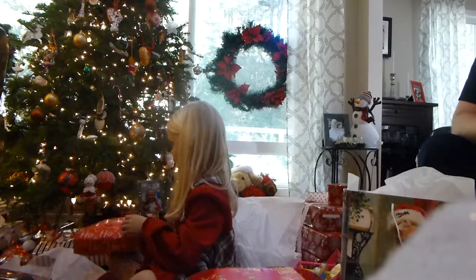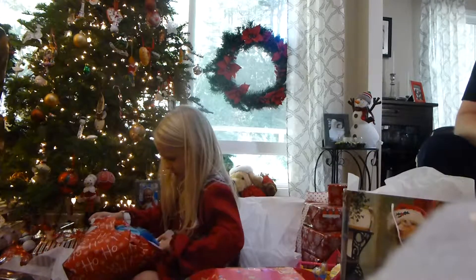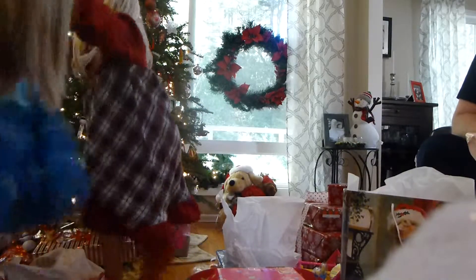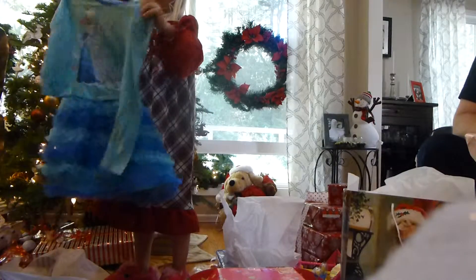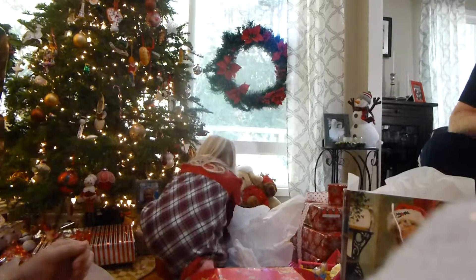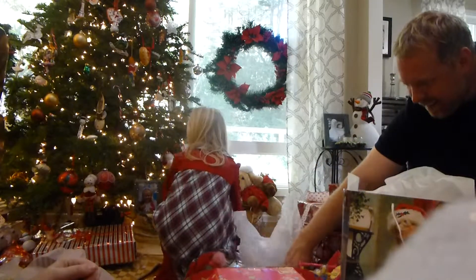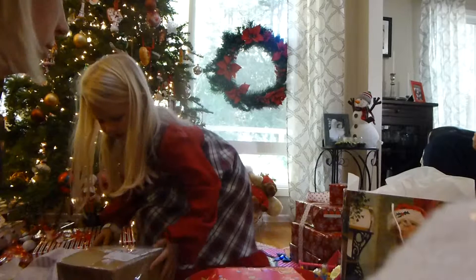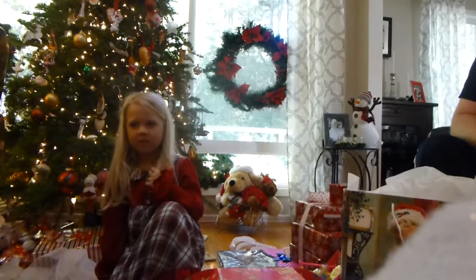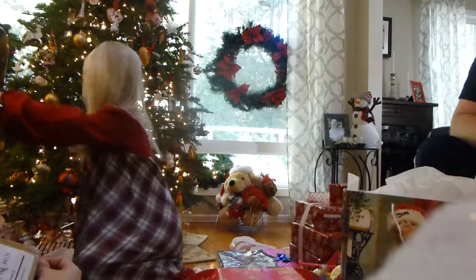That's two from Grandma. Let me see, let me see, let me see. Ooh, a little Elsa dress. I want to wear that today. Okay. That one's for you. We're going to have to get scissors for that one. Mommy will work on getting this one open.